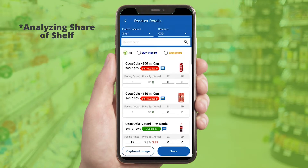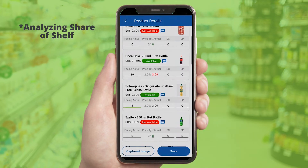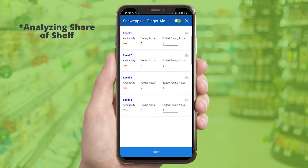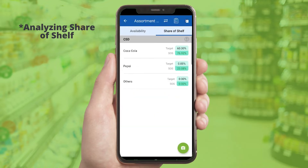Once the rep captures all required images, the solution analyzes them to derive values for availability, facing, share-of-shelf, and prices. Reps can edit these values, and the edited values are stored separately for monitoring deviations from system values.